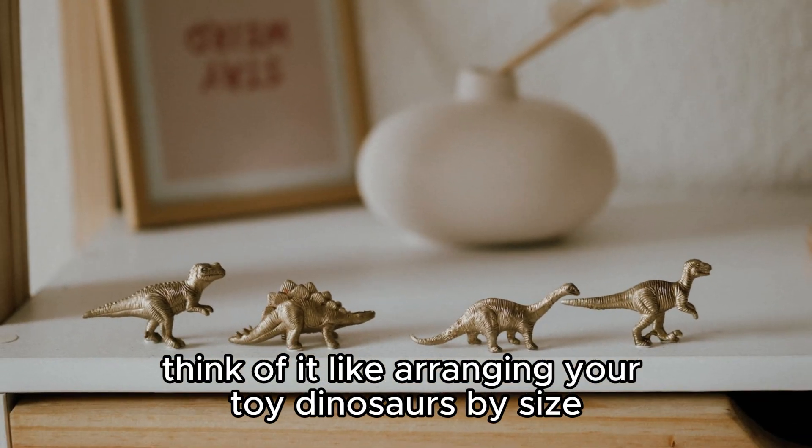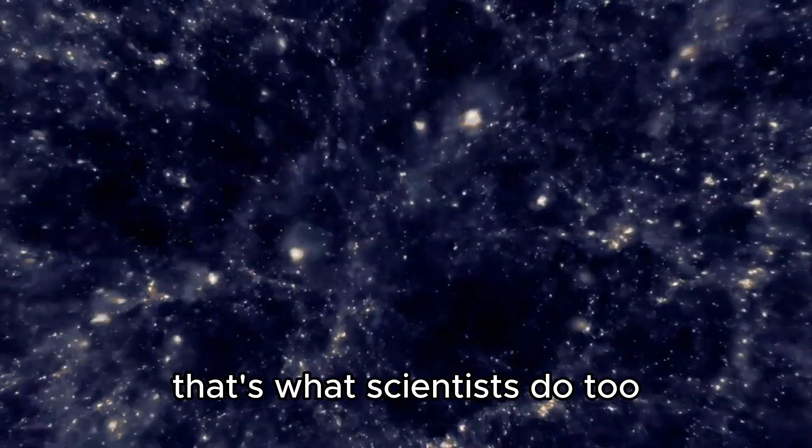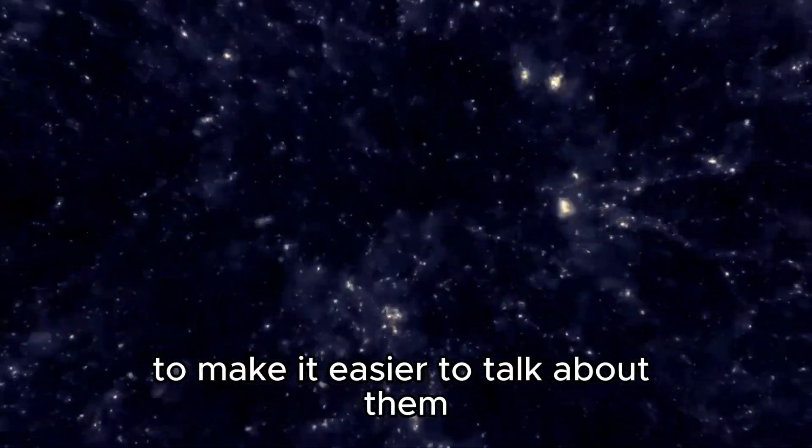Think of it like arranging your toy dinosaurs by size, shape, and features. That's what scientists do too, but they use special names to make it easier to talk about them.